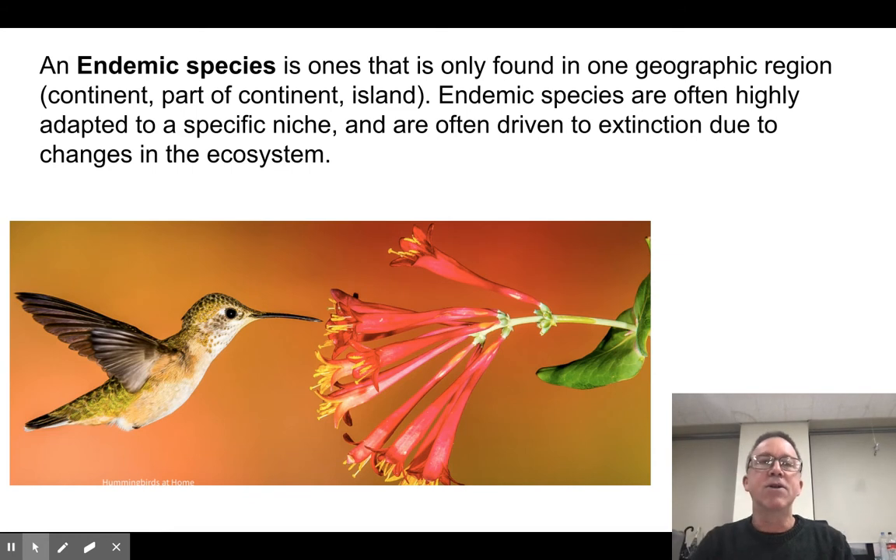Now let's briefly talk about what's called an endemic species. An endemic species is one that is found in one particular place — in one island, one forest, or one mountain. It's in one part of the world; it could be a continent, but usually it's a smaller region. Generally speaking, they are very highly adapted to a particular niche that was available wherever they are. Because they're often evolved to be specific to a particular niche, if something happens to that niche — like a bird that only eats one kind of plant; if that plant goes extinct, the bird goes extinct — let's talk about how this endemism happens.